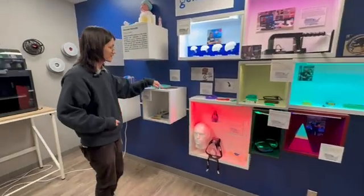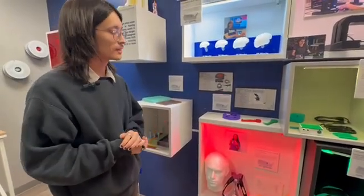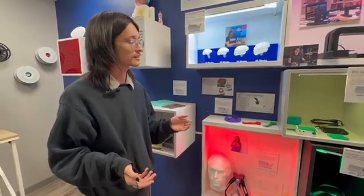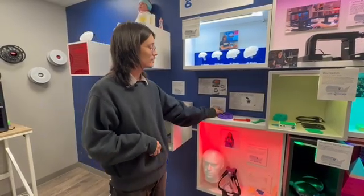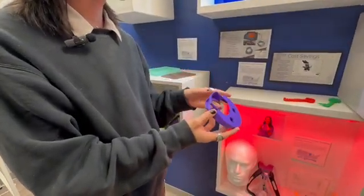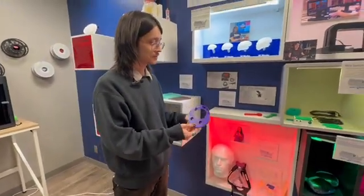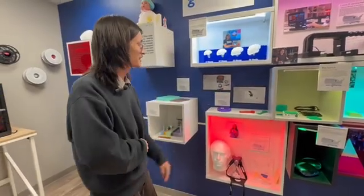Another thing we do is help the biomed department make replacement parts for machines. In the hospital, when a small piece of a machine breaks, the company often wants you to buy a whole new machine, which can get very costly. With the lab here, we're able to recreate replacement parts. This is just a part of a microscope that was broken — biomed came down, modeled it up, and we replaced the piece and saved thousands of dollars. The replacement part cost maybe three dollars maximum.